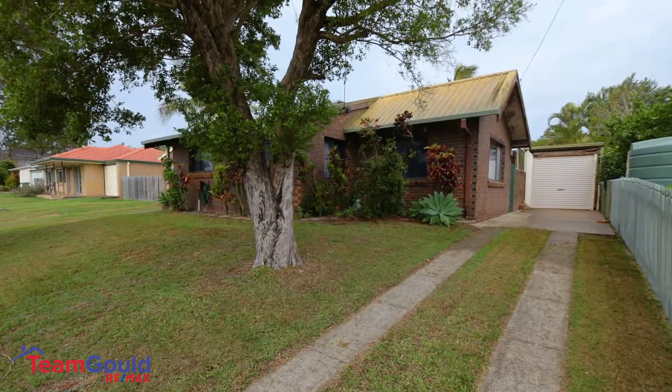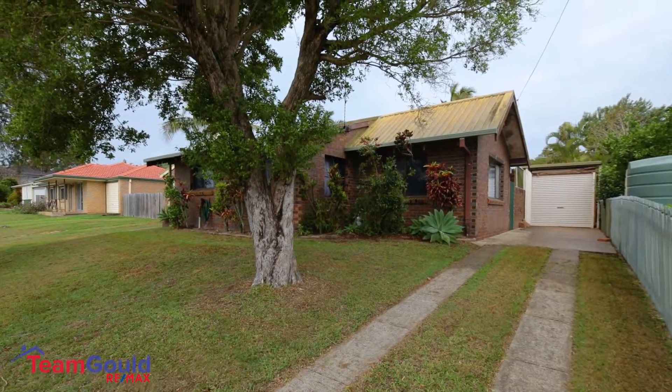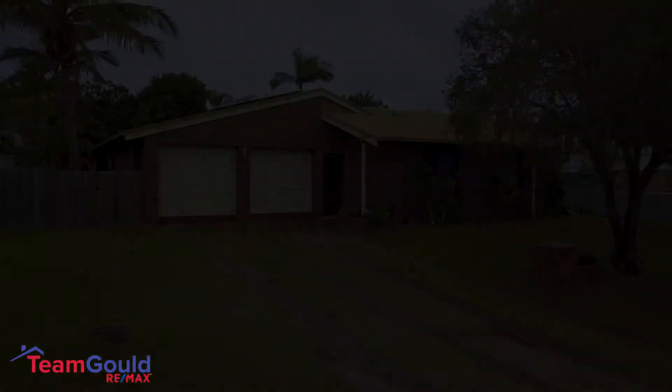This home is ready for you to move in, relax and enjoy. Properties like this in this price range and this location don't last long, so be quick on this one. I look forward to meeting you at the open home. Thanks for watching.